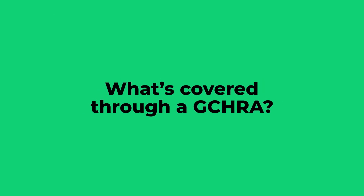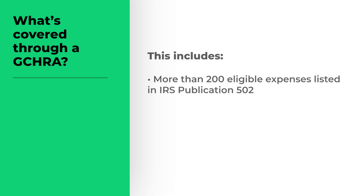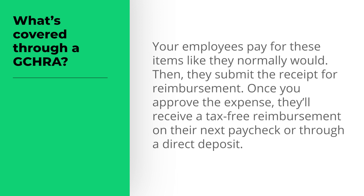While a group health insurance plan covers portions of your employees' doctor's visits, prescriptions, and other health costs, a GCHRA allowance can cover many things that an insurance policy doesn't. This includes more than 200 eligible expenses listed in IRS Publication 502, copays, and pre-deductible costs. Your employees pay for these items like they normally would, then submit the receipt for reimbursement. Once you approve the expense, they'll receive a tax-free reimbursement on their next paycheck or through a direct deposit.